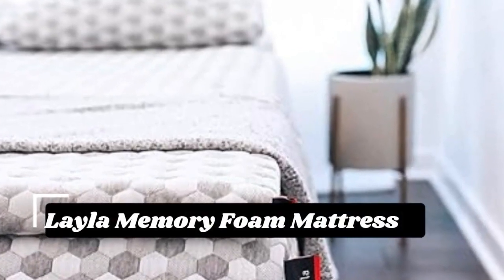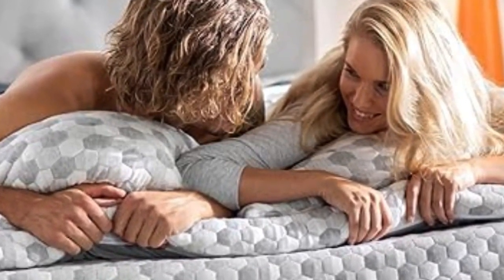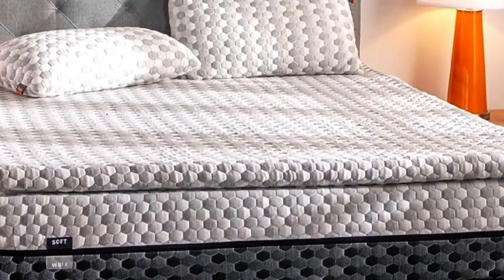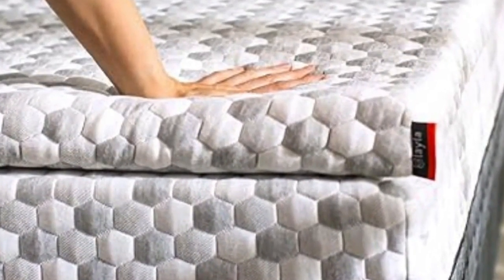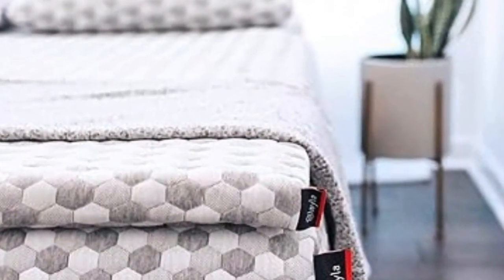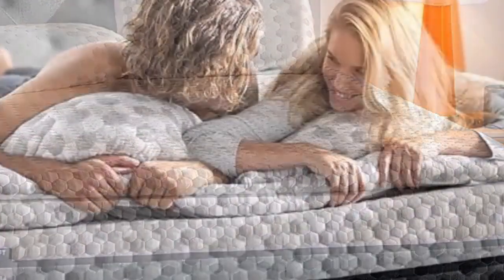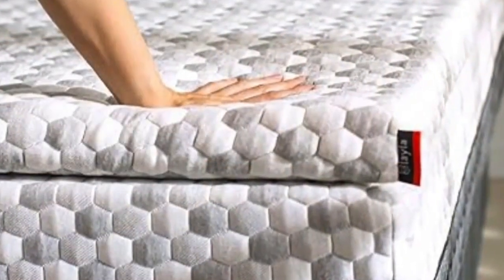The next pick is the best option for those whose top priorities are curbing back pain and staying cool throughout the night. A lot of toppers claim cooling effects, but the combination of copper-infused memory foam and a cooling cover make this pick stand out. Its generous sleep trial and warranty indicate the company knows this topper can deliver. Those copper gel beads also help kill bacteria and prevent odors, making it a great option for those with allergies or sensitive skin. Layla also offers free shipping and returns.